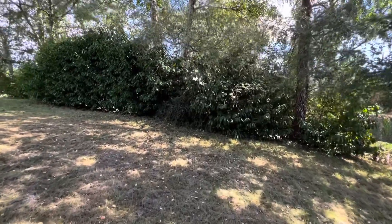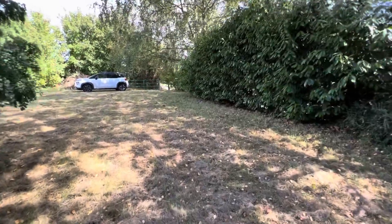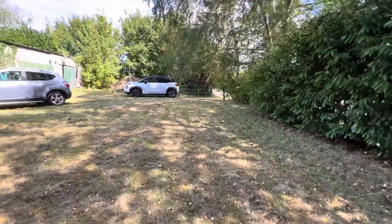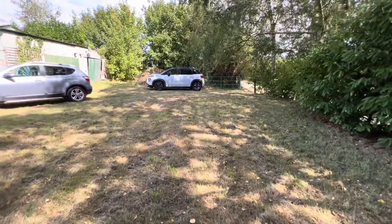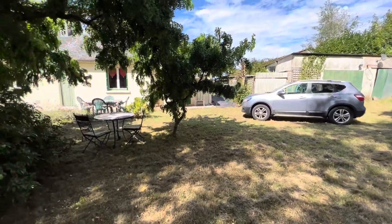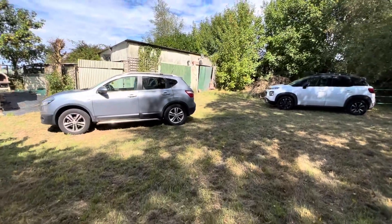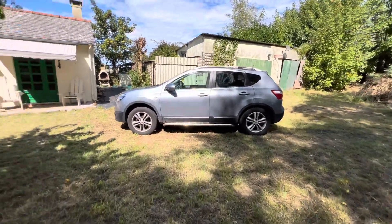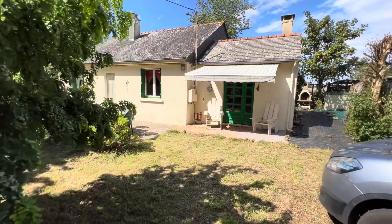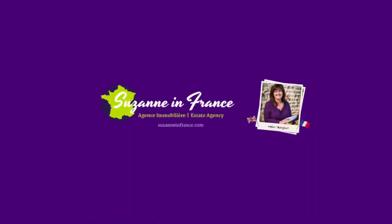Back round to the front of the property. You can see the garage there, which is block-built with a corrugated iron roof. And that's looking back at the house — you can see the covered terrace area with the sun canopy.